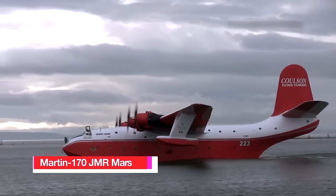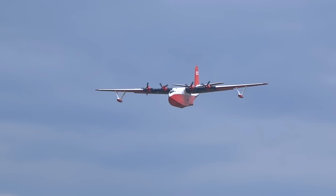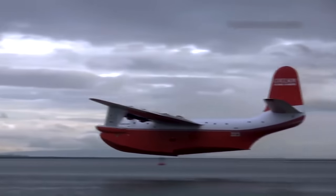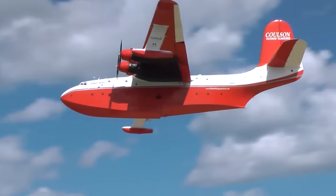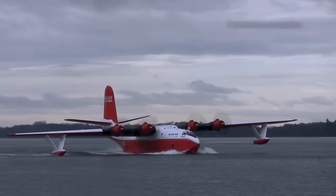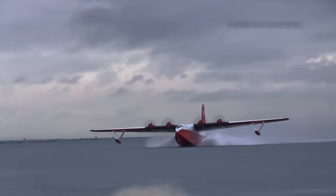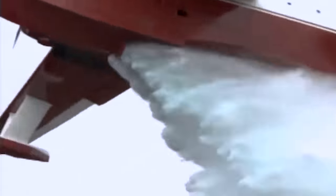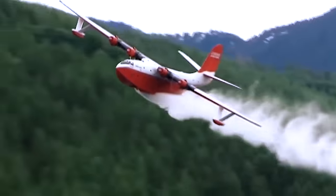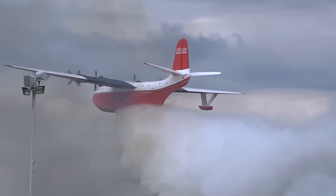Number 8: Martin 170 JMR Mars. The Martin 170 is a seaplane that originated in the United States and took its inaugural flight in 1943. Boasting an impressive maximum range of 4,970 miles or 8,000 kilometres, this aircraft can achieve a top speed of 225 miles or 362 kilometres per hour. Originally designed for military applications, it held the distinction of being the world's largest seaplane until 1947. Despite its noteworthy characteristics, only seven Martin 170 aircraft were ever constructed. Following military service starting in 1959, only two of these seaplanes remained, and eventually the two surviving aircraft were auctioned off and repurposed for firefighting duties.